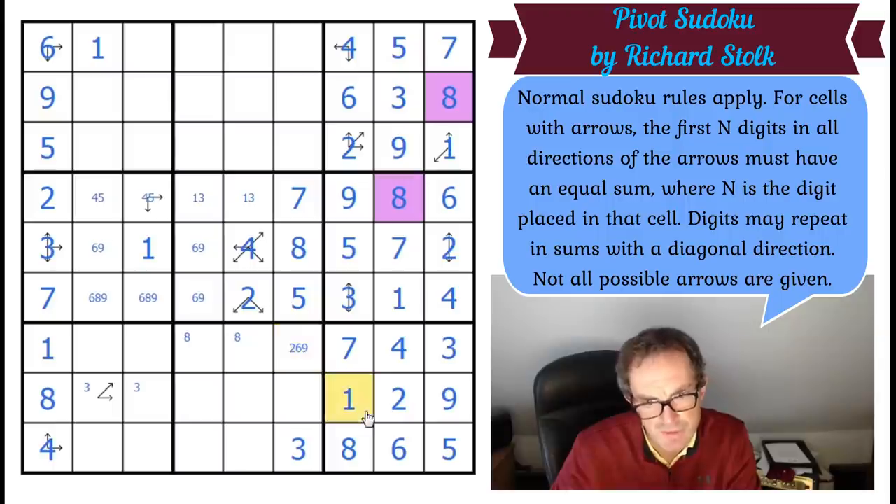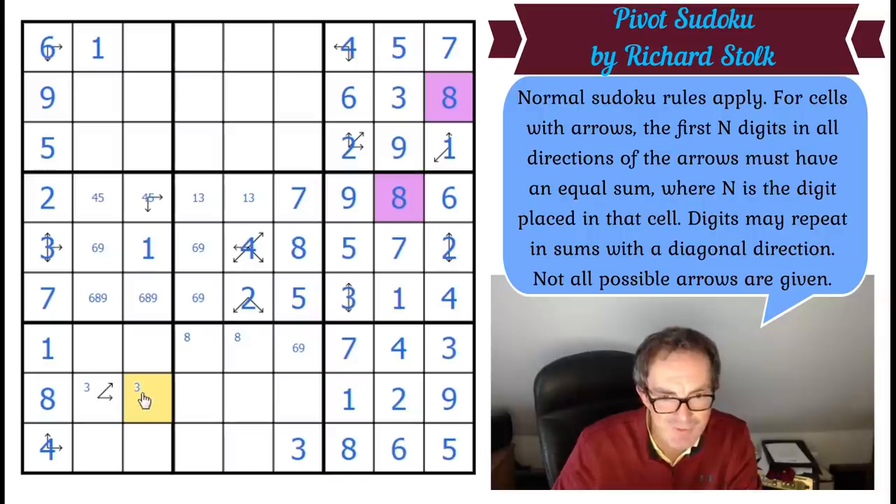So this two's total is either seven or ten. Without using a one. The three — oh, that's clever! Because if this is a three, given that these two have to add up to seven or ten, this would have to be four or seven — and it can be neither. It's just brilliant again. This can't be three. This is three.